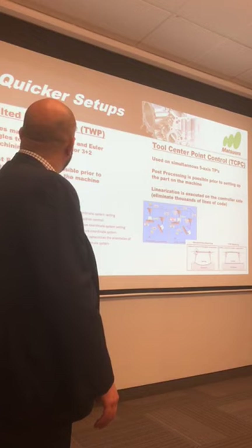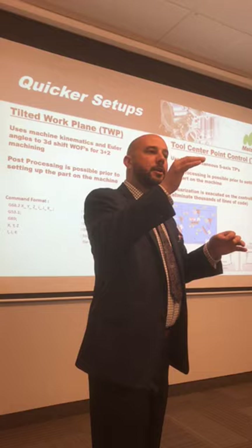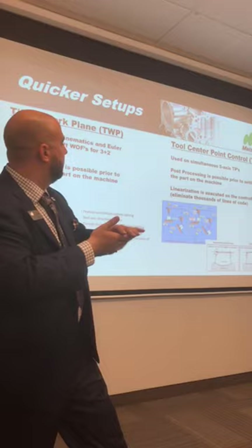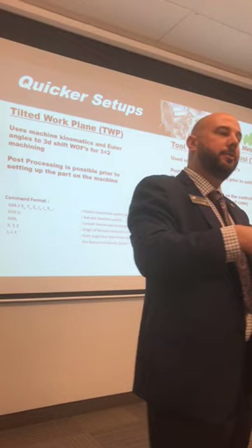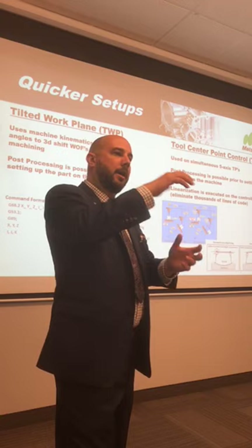From my past history, I ran an older five-axis where you'd actually have to program the center of rotation — you programmed your setup instead of programming the part like you would on a three-axis. Now there are many functions built into the control: tilted work plane, tool center point control — what Fanuc calls it — where you actually program the part itself. What that means is every time you reset up that part, it doesn't have to be exactly where it was last time. Nowadays you can probe the part, figure out where it is, and run that same program.